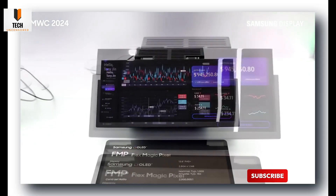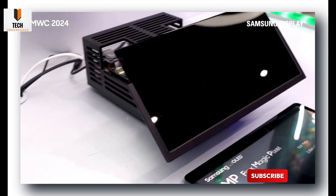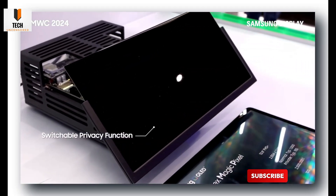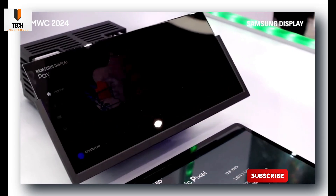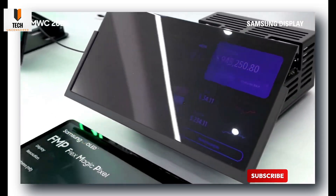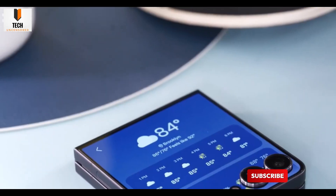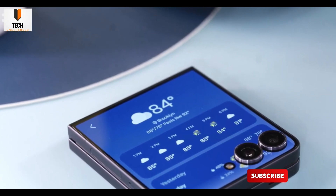What it does is wild — the screen literally adapts based on what you're doing and where you're looking. It's kind of like your phone saying, "Sorry buddy, you don't get to spy on my owner's texts." Insiders claim Samsung's been quietly developing this for years, but the S26 Ultra will be the first to actually ship with it. And from what I'm hearing, the next Fold and Flip are getting it too.